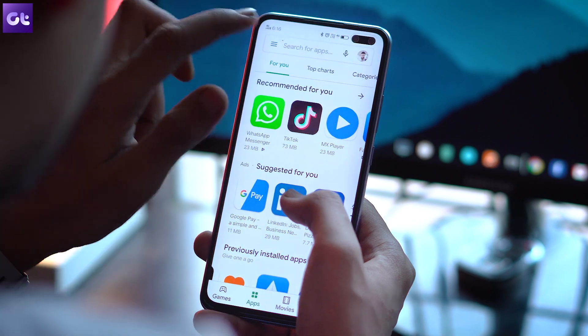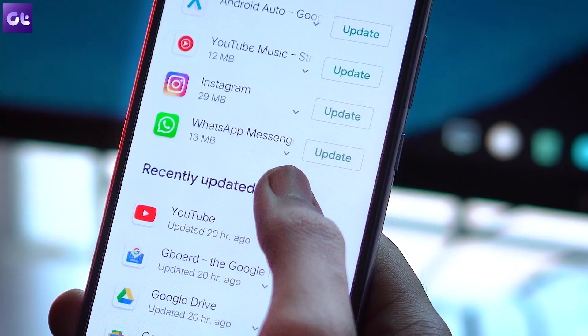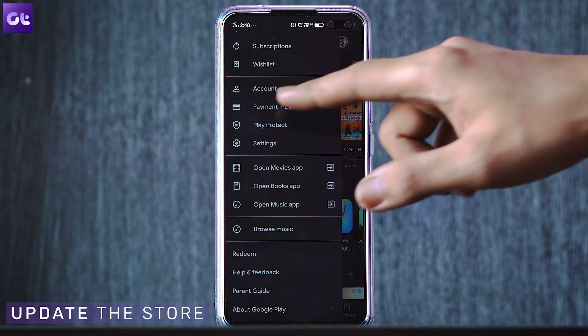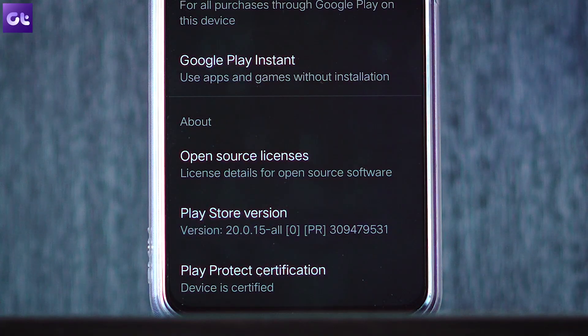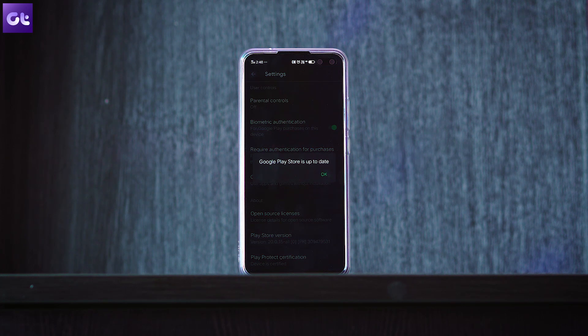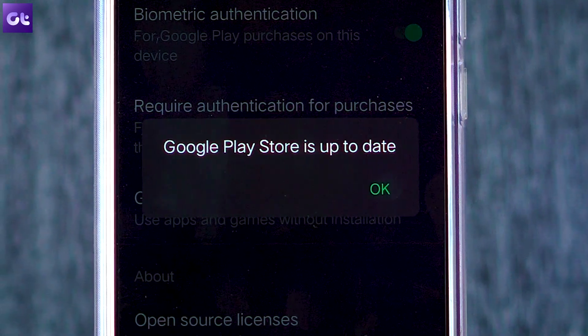The first trick is pretty simple. We all use the Play Store to keep our apps up to date, but how do you update the Google Play Store itself? Sideloading or downloading the APK file might not always work. Instead, tap on the hamburger menu, open up Play Store settings, scroll all the way down to Play Store version, and tap on it. If a new update is available, it will inform you and download the latest version.